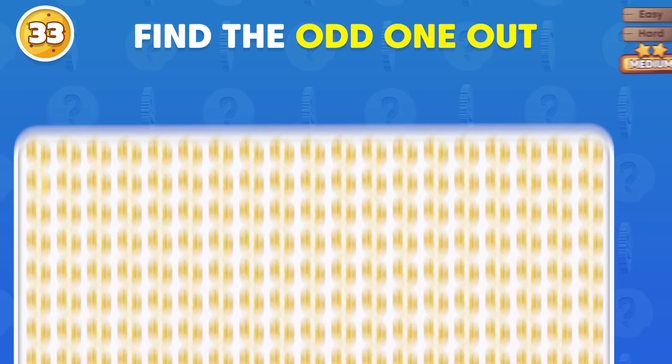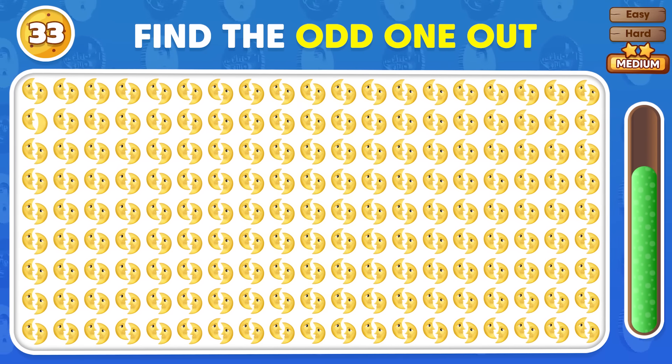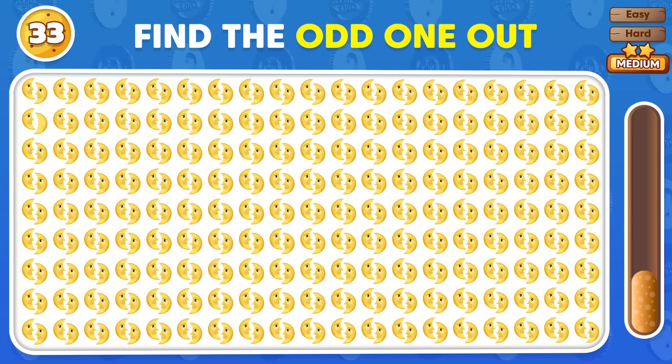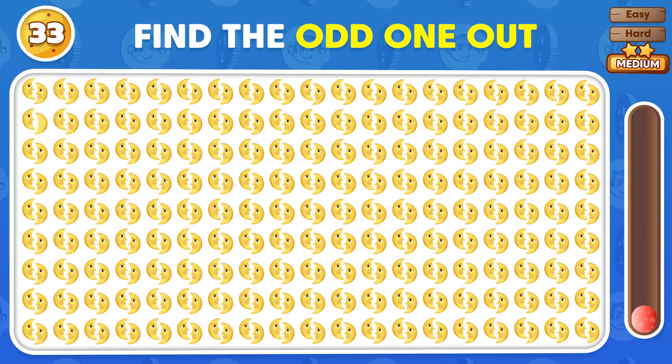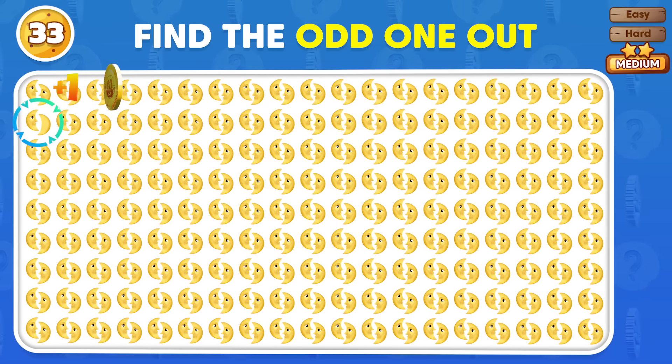Spot the emoji that does not fit in! Can you see it? This emoji doesn't fit in with the others!